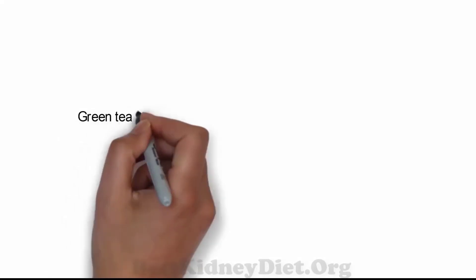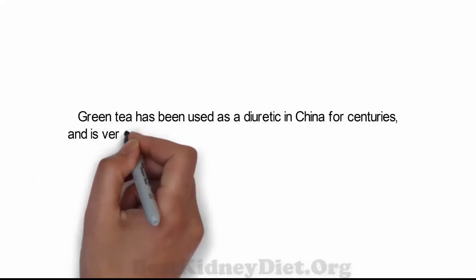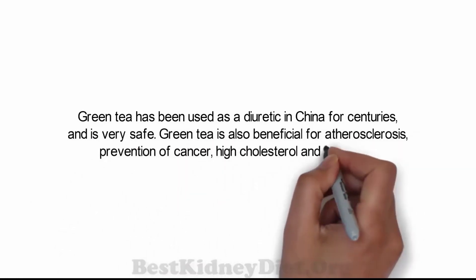Green tea has been used as a diuretic in China for centuries and is very safe. Green tea is also beneficial for atherosclerosis, prevention of cancer, high cholesterol, and infections.